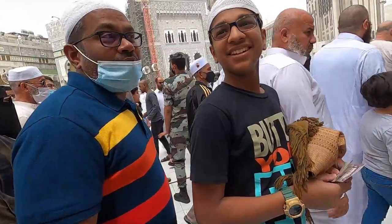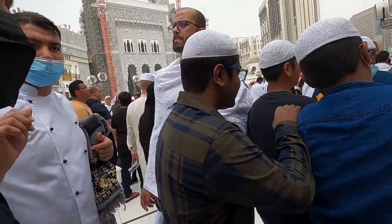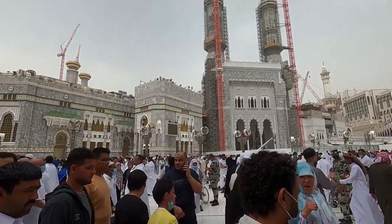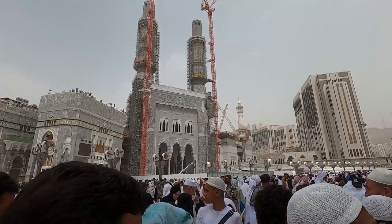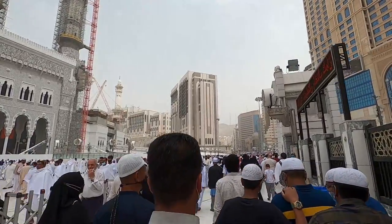'Where are you guys from?' — 'From India.' 'Nice to meet you!' On our left you can see there's a lot of construction happening over here. It is very crowded.